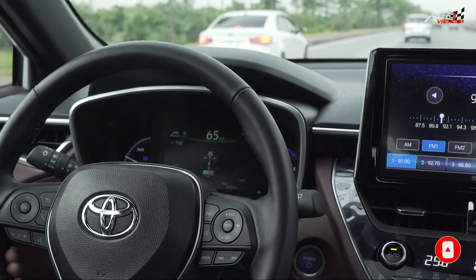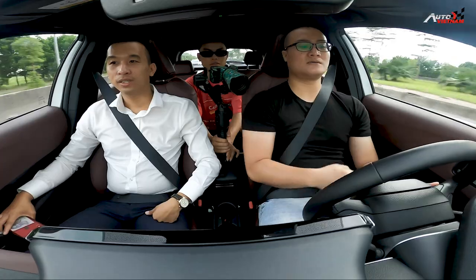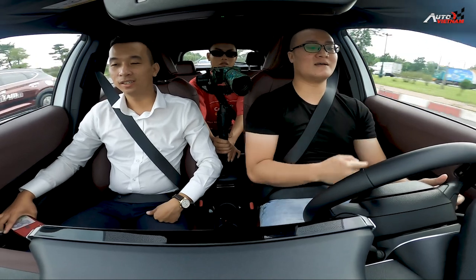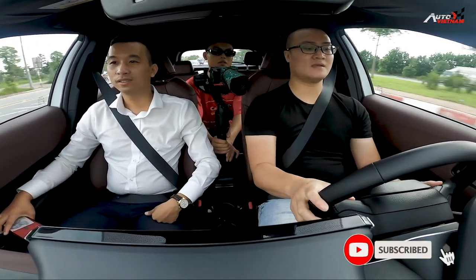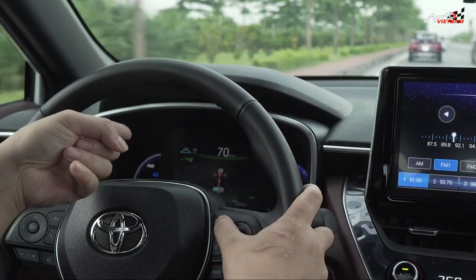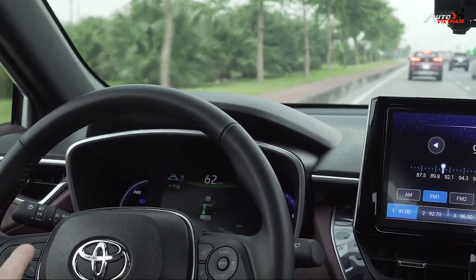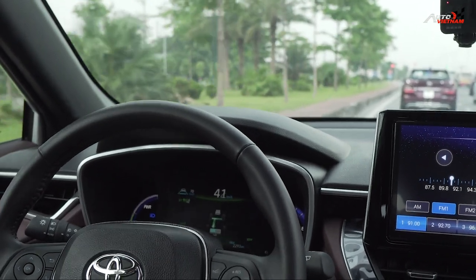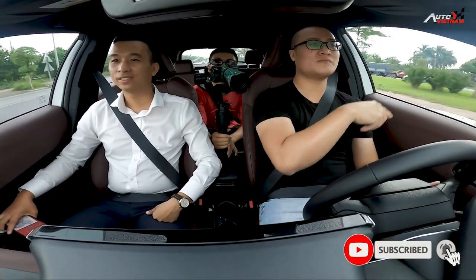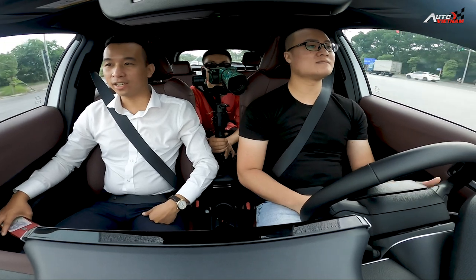Bám theo con Linova đằng trước luôn - hay phết! Động cơ xăng đang hoạt động. Rẽ vào làn chạy nhanh một chút, chạy theo con Linova này. Tự giảm luôn! Không phanh luôn, không giảm phanh tí nào. Để chân ra - đó chính là radar của nó nhạy đấy! Radar của nó quá nhạy luôn. Không phanh tí nào luôn, không sử dụng ga tí nào, cứ để đi thôi, chỉ cần đánh vô lăng thôi - quá nhàn!